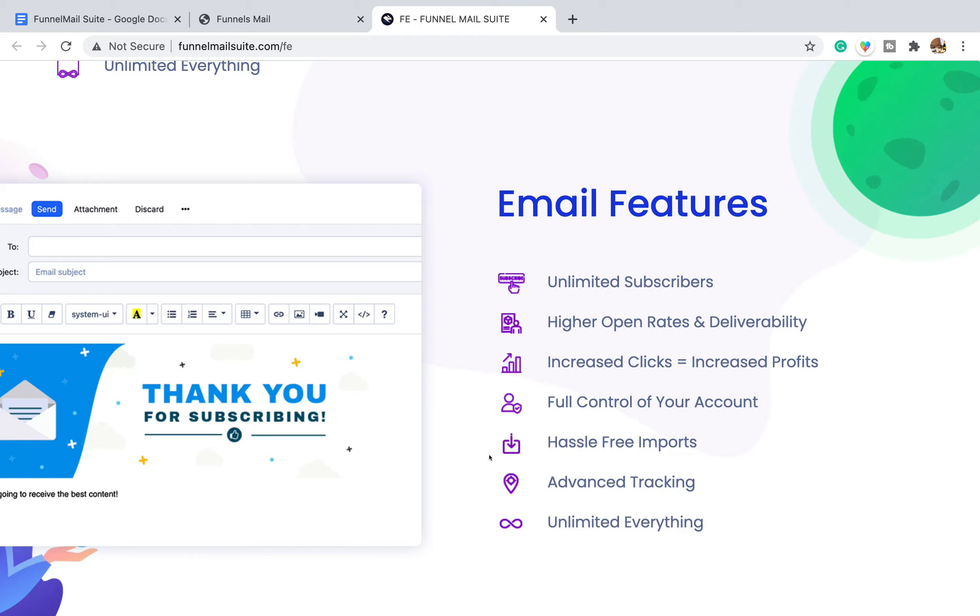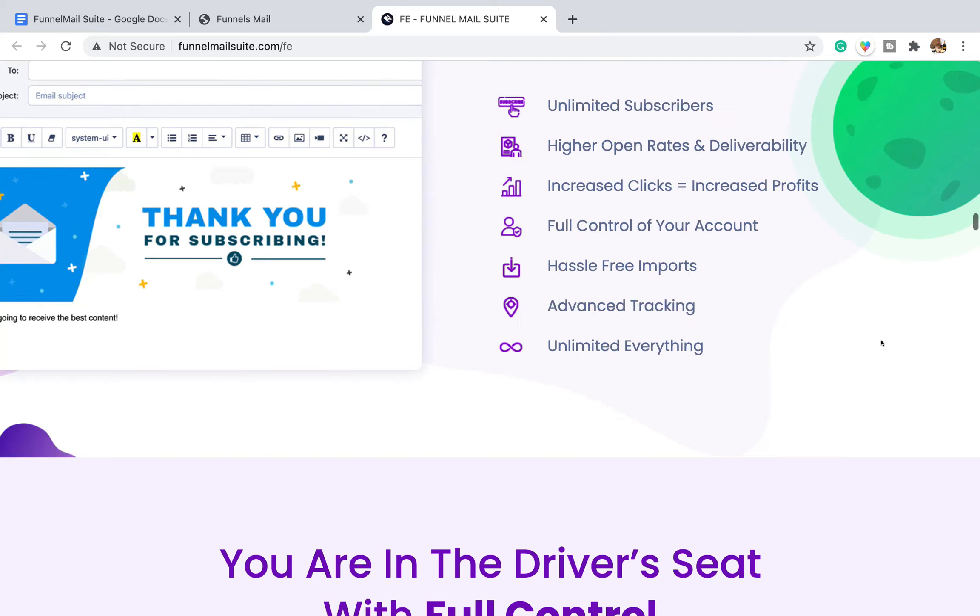Email features listed include unlimited subscribers, high open rates, and deliverability. I can't see how they can promise that, because there's a huge amount involved with email marketing. If you want to find out how to stop your emails going to the spam folder, I've done a video on that. It's not as simple as using a good piece of software — it's all about how you write the emails. Increased clicks and profits from emails is down to your email copy, not the software.